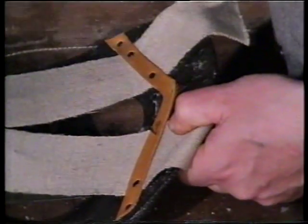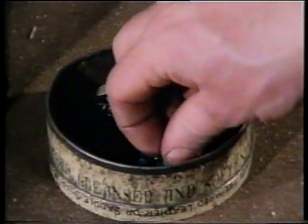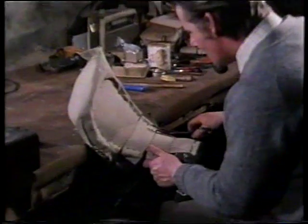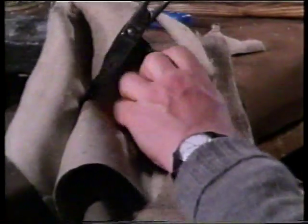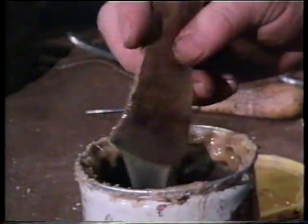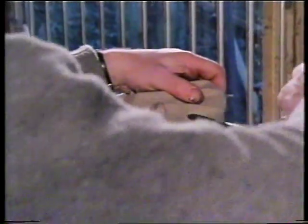It's thought that the first saddles used were in China, during the Han dynasty about 200 BC. We're told they were made from a framework of bone or metal with a fabric covering — not that far removed from what we use today. In the webbing up, some pieces are left long, onto which the girth straps will be affixed later. Tom then trims away the surplus material, and glue is then used to fasten the flax webbing to the back of the saddle. It's pressed down by hand and again the surplus trimmed away.